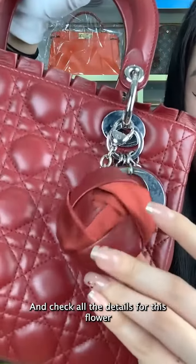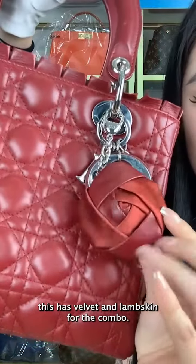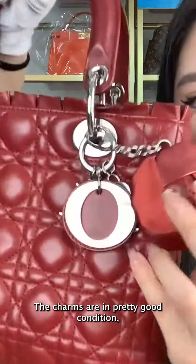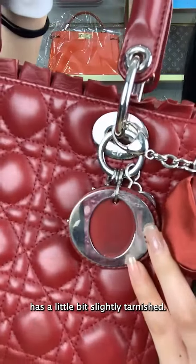Check out the details on this flower — it has a velvet and lambskin combo, isn't this pretty? This one can be taken off, and the charms are in pretty good condition, with just a little bit of slight tarnishing.